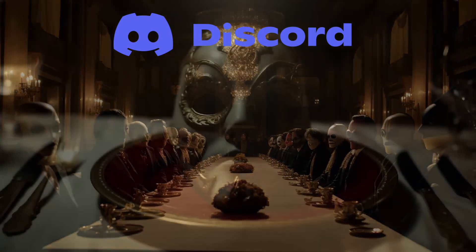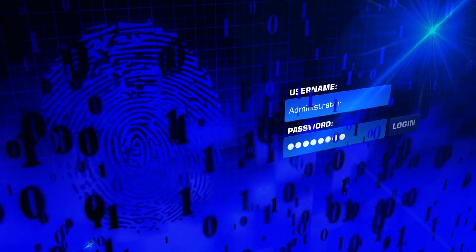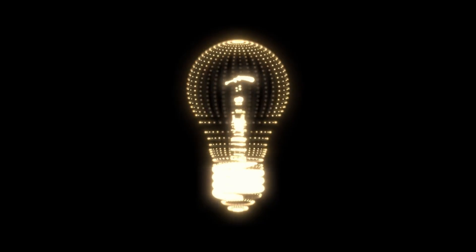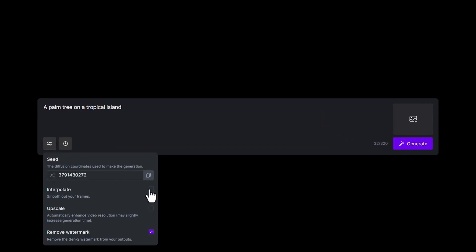It runs off the Discord communicator and the tool is designed to be accessible to users of all technical levels, meaning you don't need to be a technical expert to bring your ideas to life. The interface is user-friendly, guiding you through the process of converting your text into a video with ease. With just a few clicks, you can navigate through the various options and create professional-looking videos.